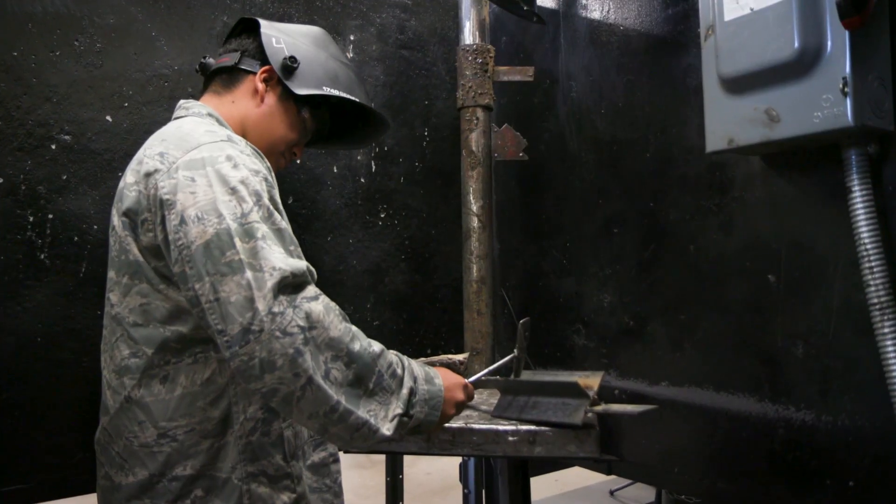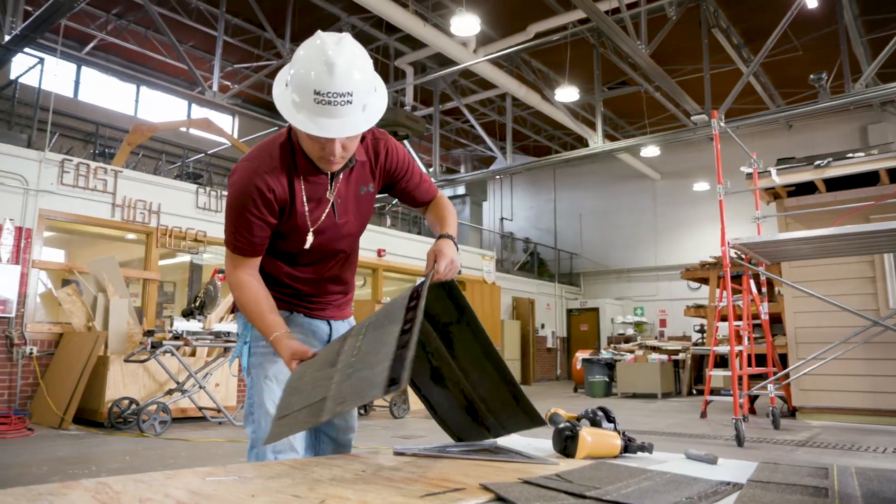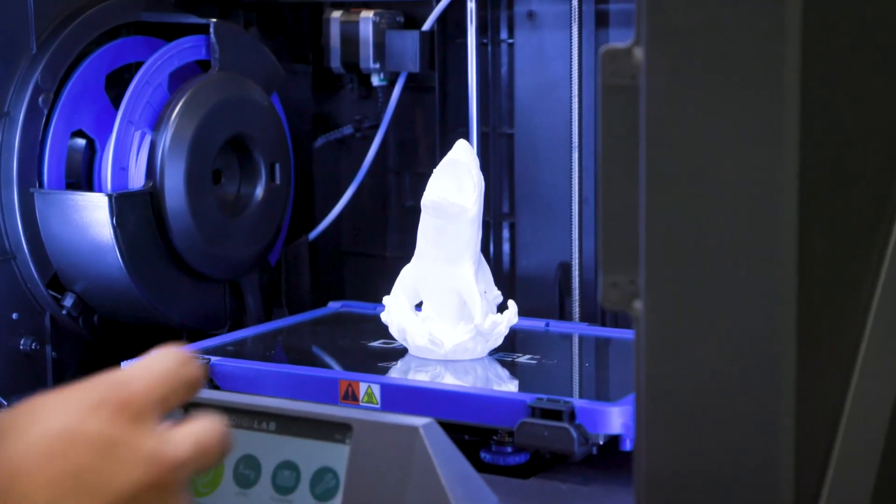Some careers you can get in these pathways are aviation mechanic, aviation engineer, aerospace engineer. You can be a riveter at Textron or Cessna, or even go all the way up to Boeing. You could be a plumber, electrician, framer, or roofer. In welding, some places you can go are deep-sea welder, pipeline welder, or welding on tractors. It really offers a wide range of opportunities and jobs.